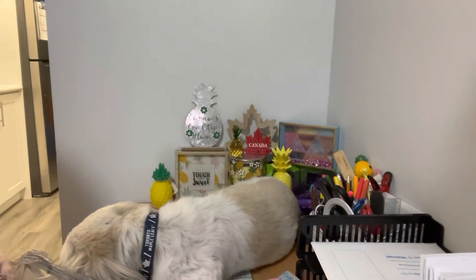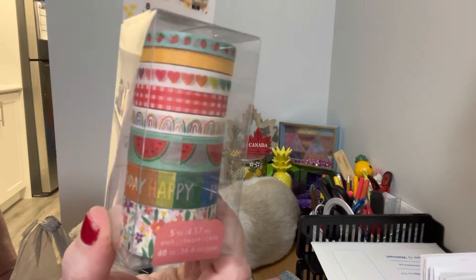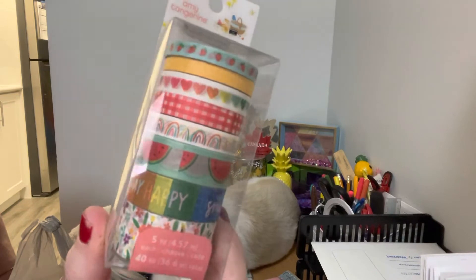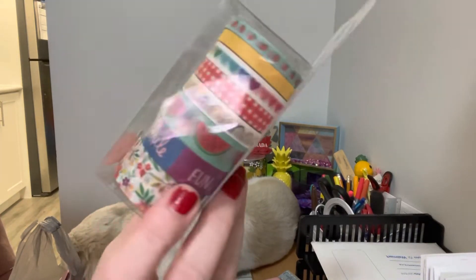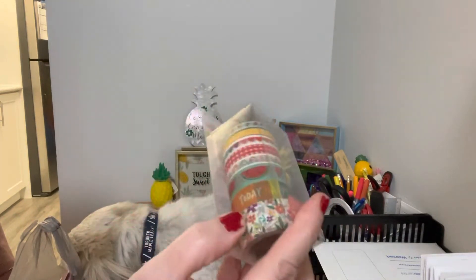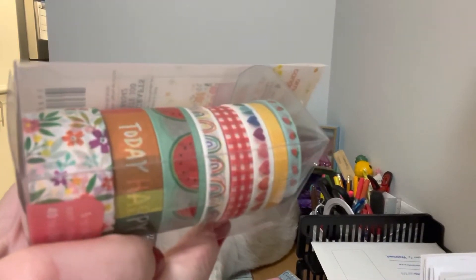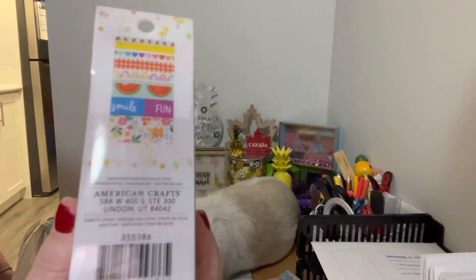I'm going to show you the thing that I love the most that I got. I found this Amy Tangerine Washi Tape — how cool is that! I love it. It has some hearts, some little strawberries on top, some yellow tape, watermelons, rainbows. It says 'today happy smile' and on the bottom it has this gorgeous floral pattern. Really, really cute — I thought that was super cool.